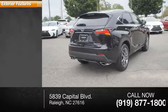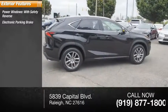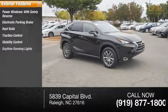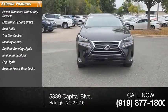Here are some of this vehicle's great options: power windows with safety reverse, electronic parking brake, roof rails, traction control, stability control, daytime running lights, engine immobilizer, fog lights, remote power door locks, and braking assist.